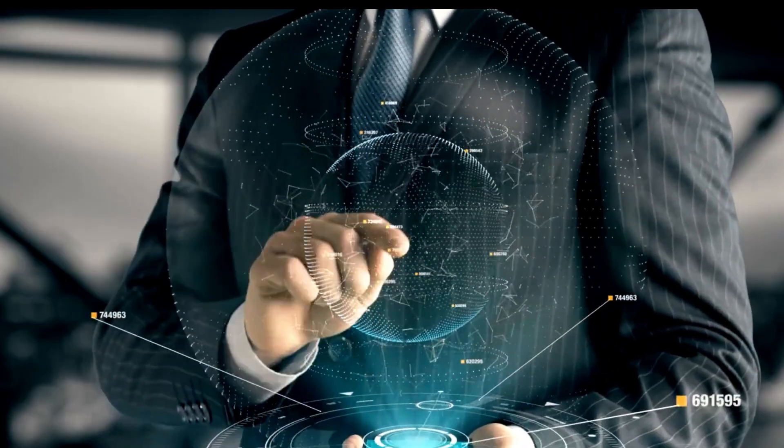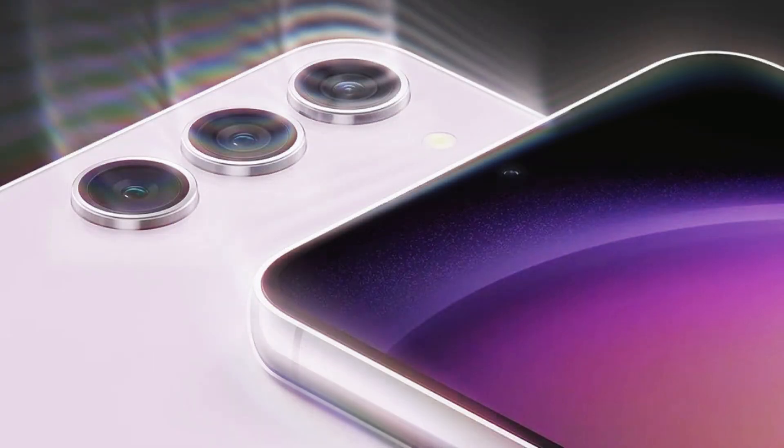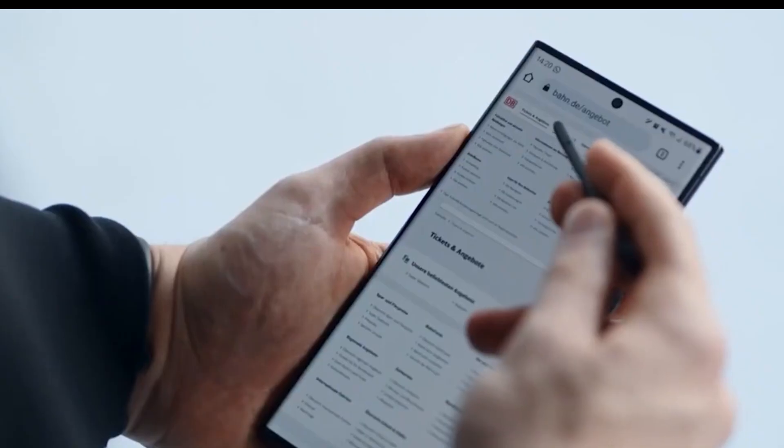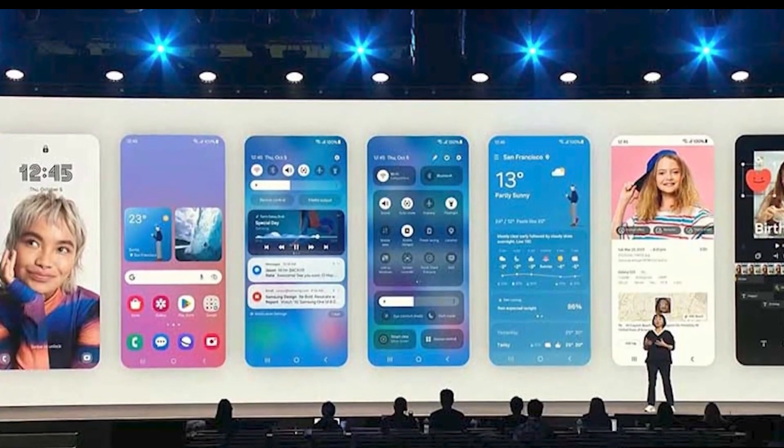Onto the camera setup — it's impressive. An enhanced ISOCELL HP2SX 200MP image sensor is expected to headline a powerful array, including a 12mm ultra-wide, a telephoto lens with 3x optical zoom, and a periscope camera rocking 5x optical zoom.